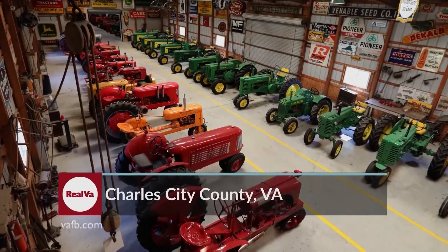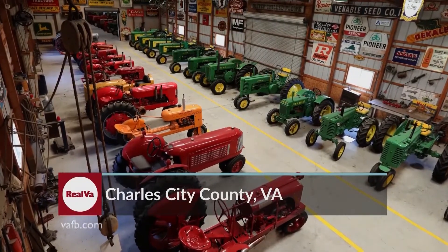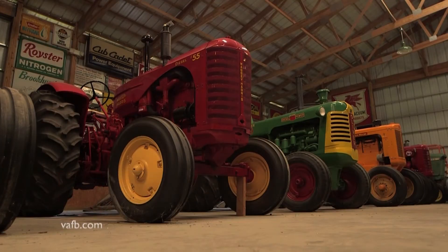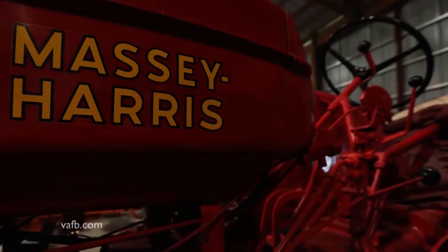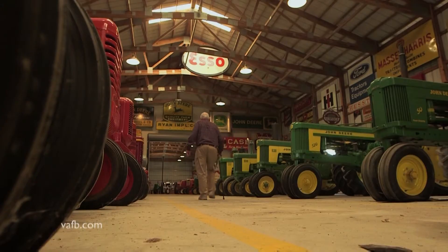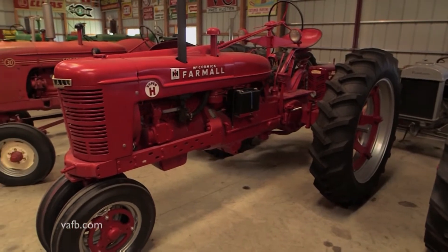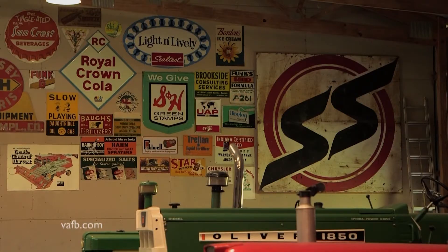Like the rest of society, farm technology has seen enormous change in the past century. Some Virginia farmers are happy to hang on to older equipment and enjoy the memories they hold. Stanley Hula of Charles City County has more than 50 antique tractors and a separate show building. Lately, he's focused on saving smaller items from the past.